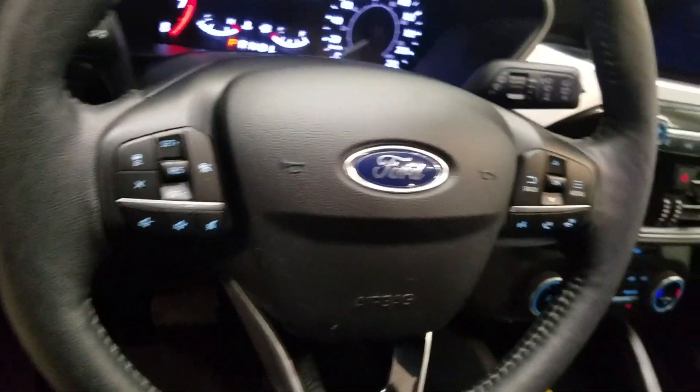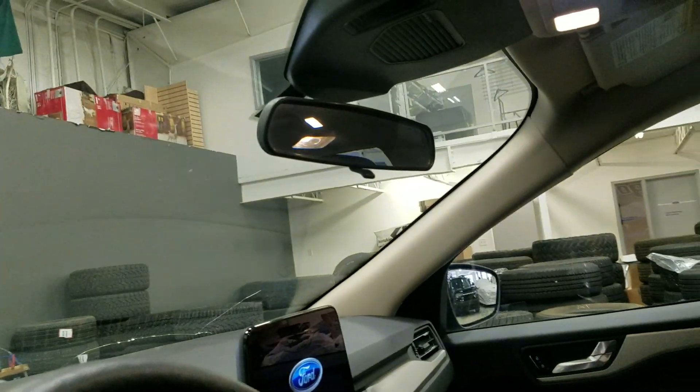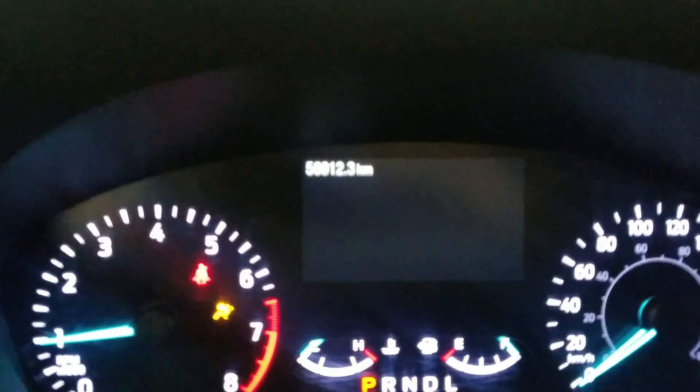Over our steering column we have our headlamp settings with a tilt steering wheel, cruise control options on the left, media and hands-free options on the right, as well as our rear view mirror up top with cabin lighting.